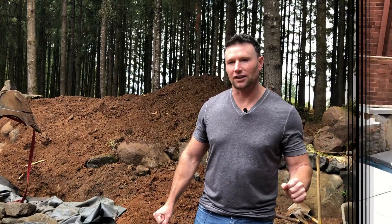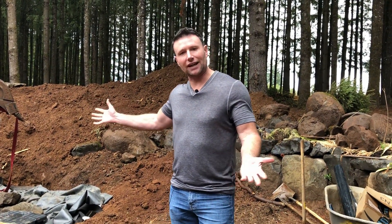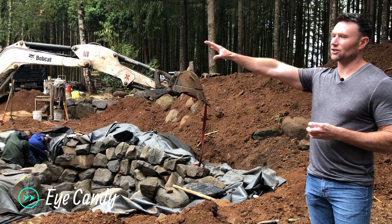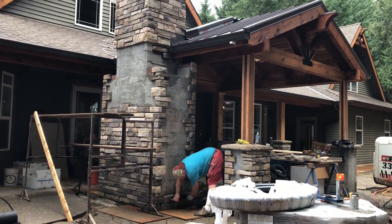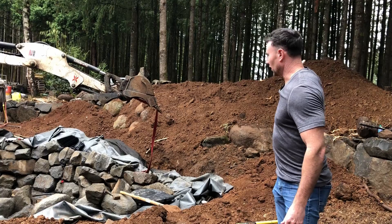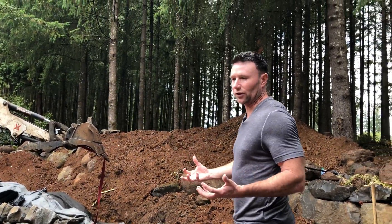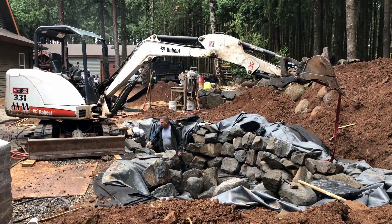I'm on location here at the job site and I wanted to show you the importance of having water features. There are so many reasons I'd recommend getting one. They're not only great eye candy from outside a house — we positioned the whole outdoor living space with the fireplace and the outdoor kitchen — but the highlight at the end of that is a huge waterfall looking into the woods in the background. It really grabs your attention and pulls you out further into the landscape.